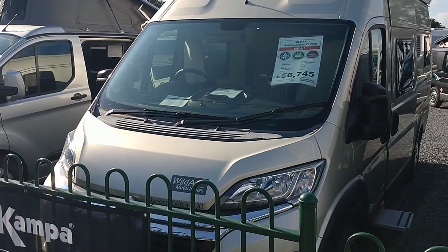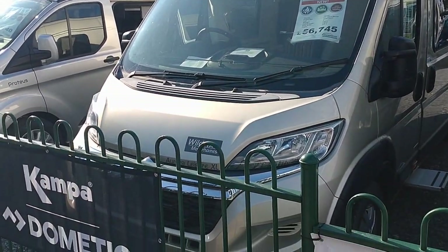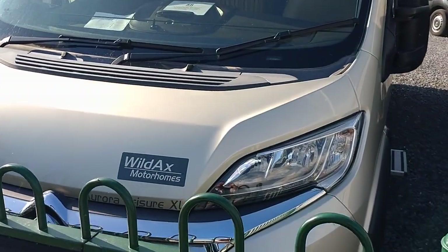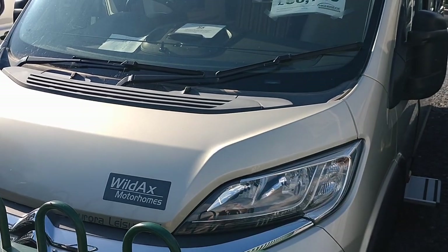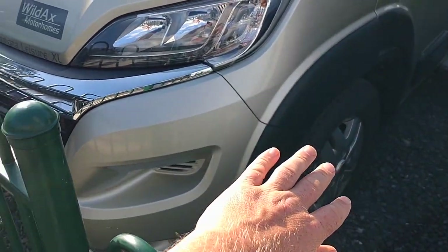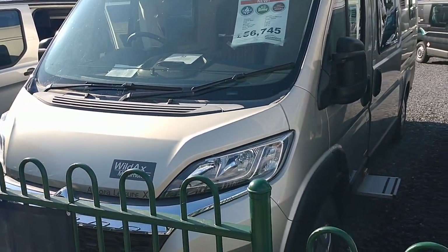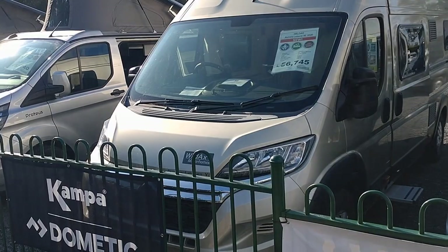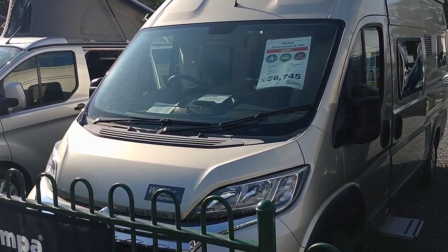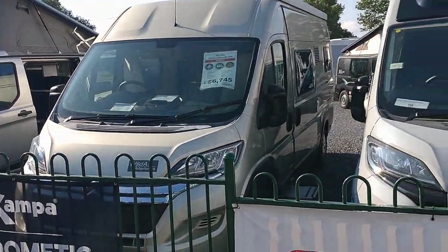This particular one is a Citroën Relay base, 6-speed manual, 2.2 140 horsepower, latest Euro 6d engine, looking very nice in gold and white metallic. Standard spec is fantastic and includes LED daytime running lights - standard from Wildax on their Citroëns - full colour coding, alloy wheels, silver grille and silver bumper. You've also got air conditioning, cruise control, TomTom sat nav with pan-European mapping, reversing sensors, reversing camera, cab blinds, and cab air con - all standard.